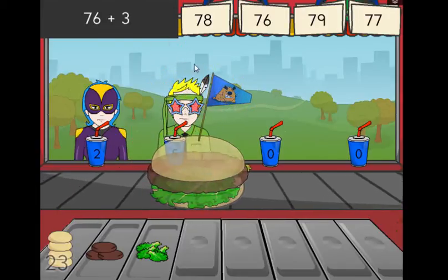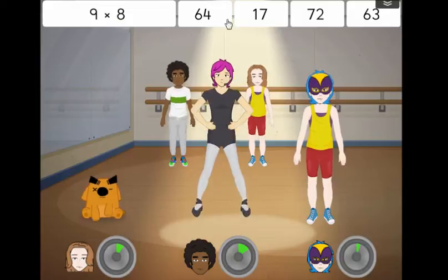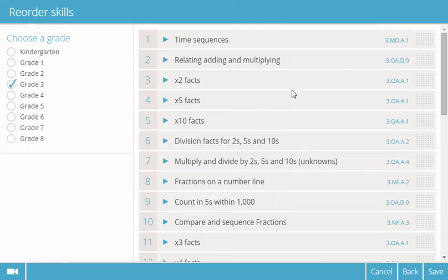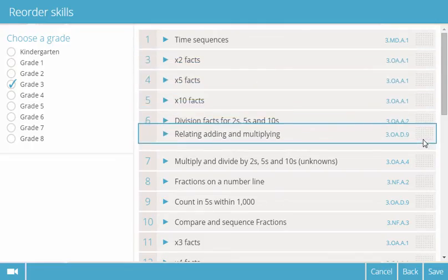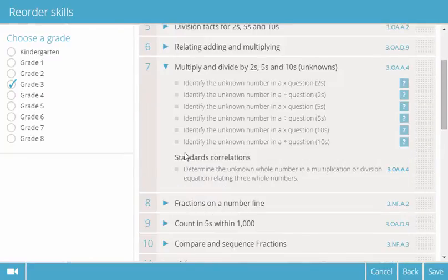Students answer questions constantly whilst they play SumDog's games, working through a skill plan which can be customized by their teacher. The questions they answer are drawn from hundreds of detailed skills which we've correlated with key educational standards.